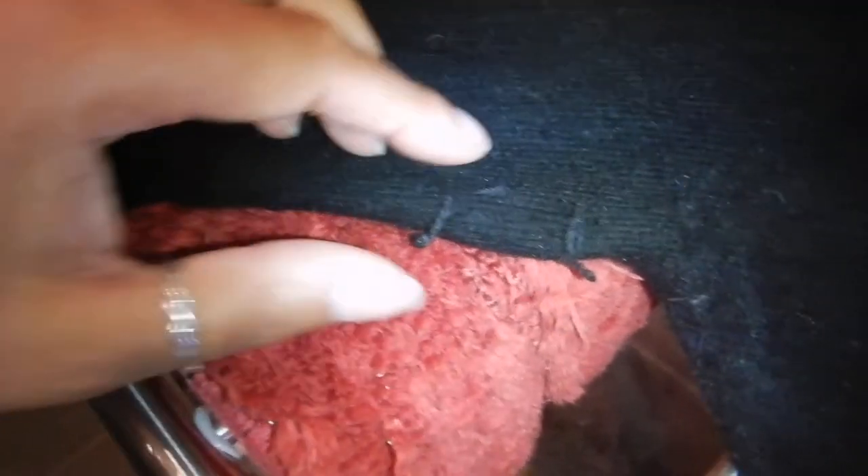There are cashmere combs you can get to look after it better than I have done, but I don't have one at this time. This is my first time washing it. It's right by the fireplace so it should dry fairly quickly. That's all the way along the sleeve after at least a dozen wears.